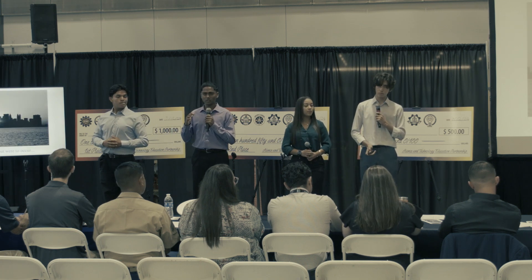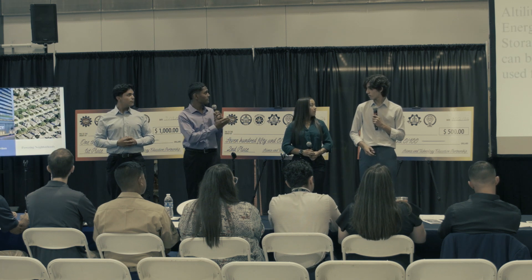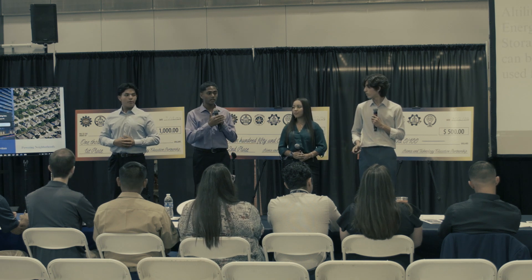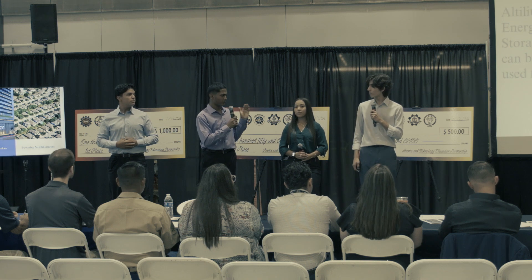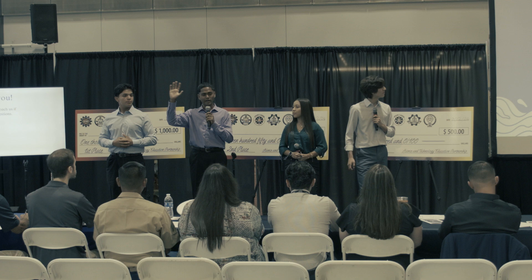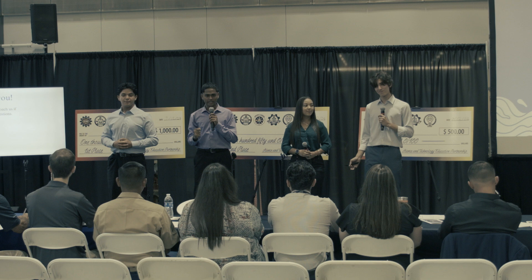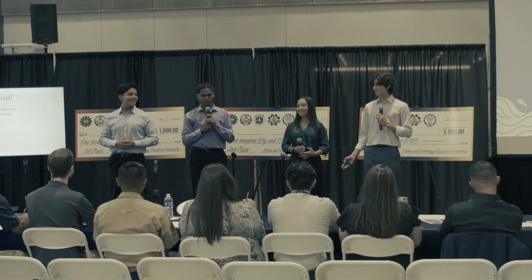Now, what would happen if a city-wide blackout were to occur? Autolium Energy Storage can be used for emergency services such as hospitals, police stations, and fire stations, because we generate 2 megawatts per hour. Now judges, imagine the possibilities where we can turn inefficiency into opportunity. Join us, and together we revolutionize the world.